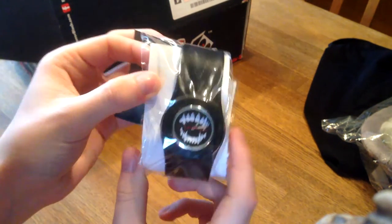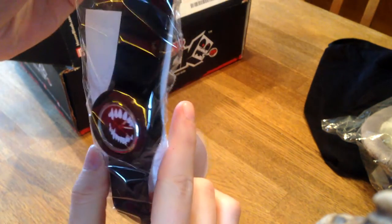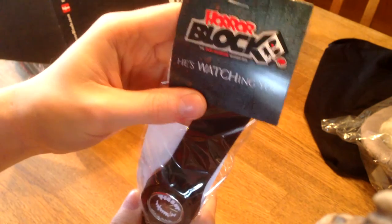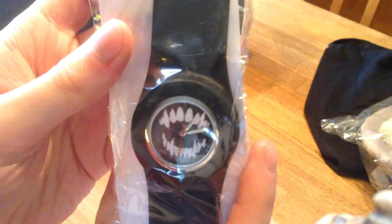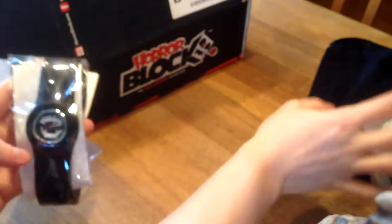It's a watch. 'He's watching you.' And it looks like a HorrorBlock exclusive item. You can see there are some fangs there - vampire fangs. So they have started to follow the theme now. I guess this is the vampire item and that was the zombie item.